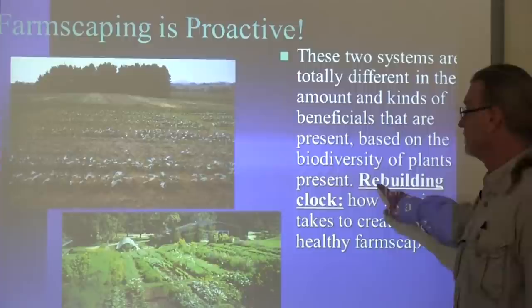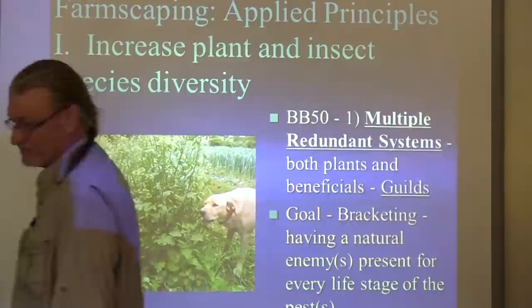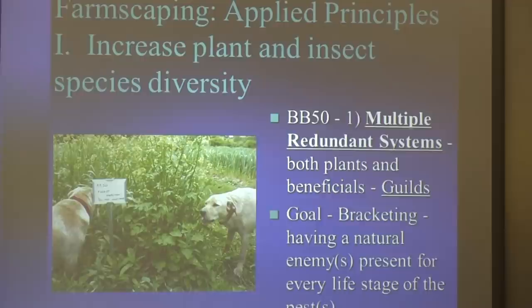They started up with Orius insidiosus, the minute pirate bug, which is a very expensive predator and excellent for thrips control, spider mites, and a lot of small pests. So you get multiple levels of beneficials if you just let things be and create diversity.